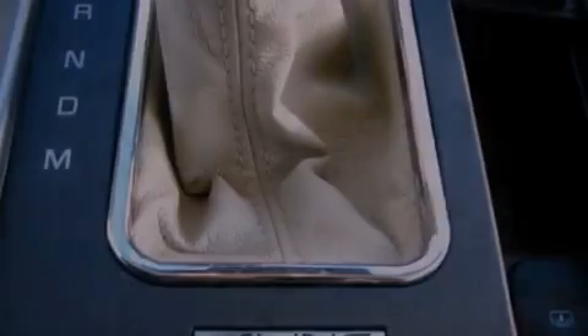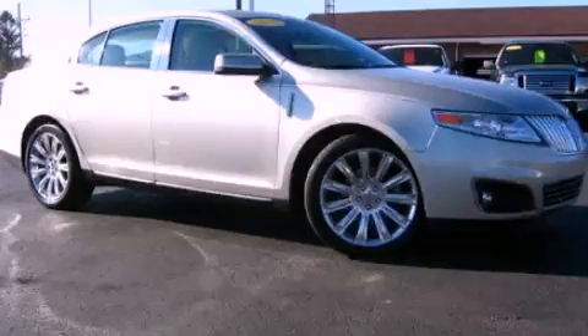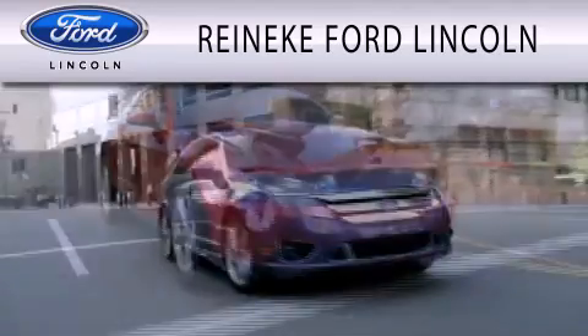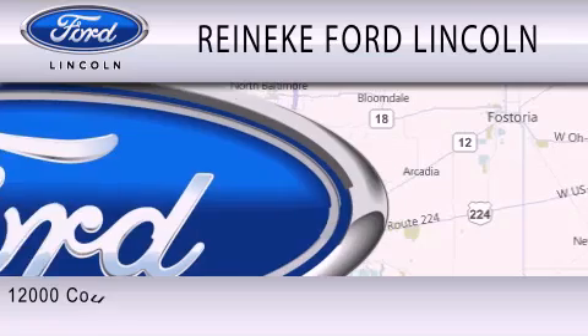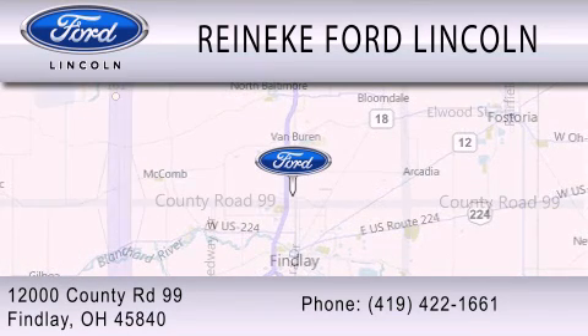This automobile won't last long at this price. Call and arrange a test drive now. Renike Ford Lincoln is dedicated to doing everything possible to ensure that the experience you have selecting your next vehicle is as pleasant as possible. We're located at 12000 County Road 99 in Findlay.